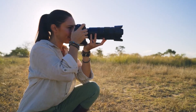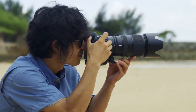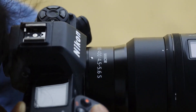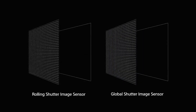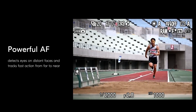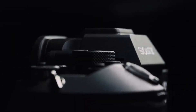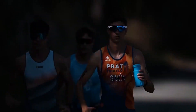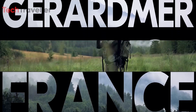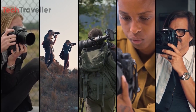Early speculation suggests Nikon is developing the Z9H with its own proprietary global shutter sensor to compete with Sony's latest innovation. A global shutter captures the entire image frame simultaneously, eliminating the distortions that can occur with an electronic shutter's progressive scanning method. This technology could give the Z9H a significant edge in capturing subjects in rapid motion without distortion. Sony's A9 III has demonstrated the advantages of a global shutter, so if the Z9H is equipped with similar technology, it would allow Nikon to compete directly in this arena.